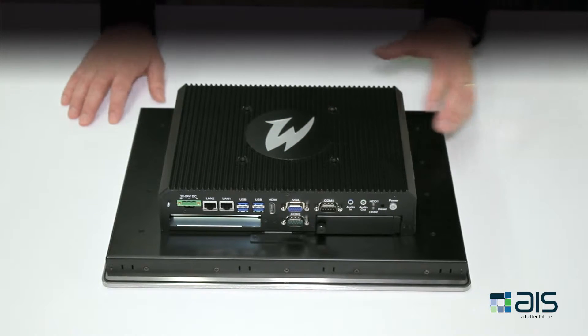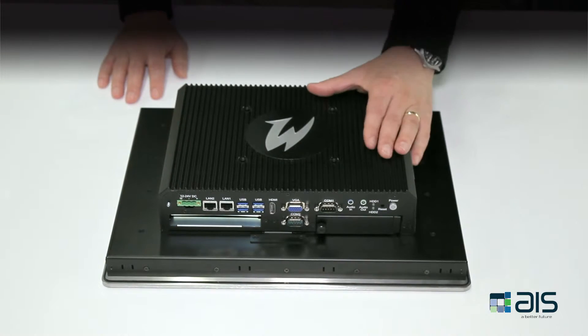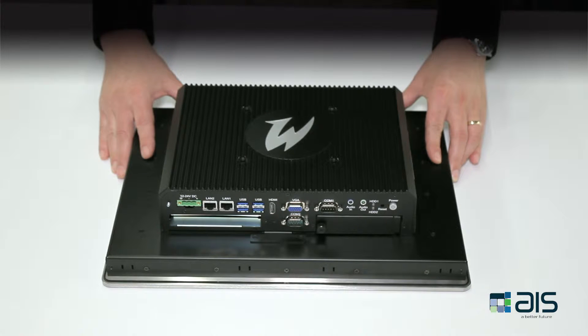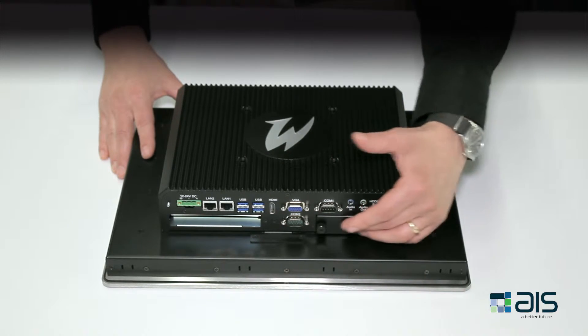These devices are divided up into four key components: the first being the external power supply, which is mounted here; the second being the box PC; the third is the flat panel display, which is common across both the premium and standard devices; and the fourth component is the hard drive, which is mounted here.